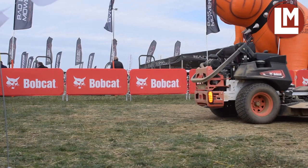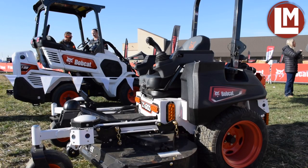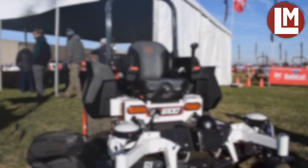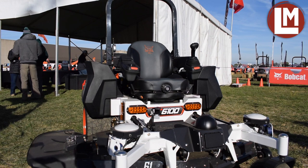To be able to provide this to our customers and provide value to them is very exciting for us. What really excites me is that it can be a normal mower and it can be automated — so it's really about augmenting the job that needs to be done.